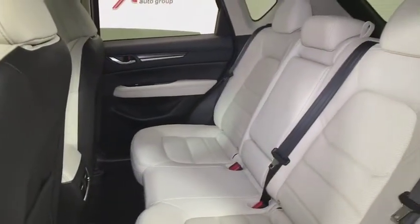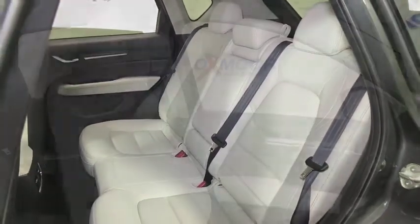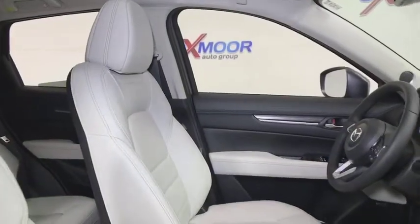Power windows, tachometer, leather seats, brake assist, remote keyless entry, power moonroof. Drive away with a great deal on this vehicle. Call or stop in today.